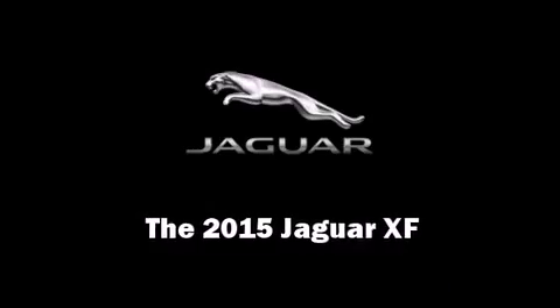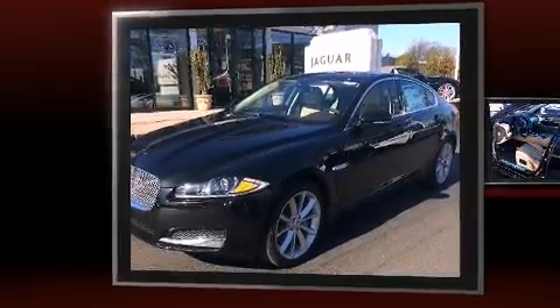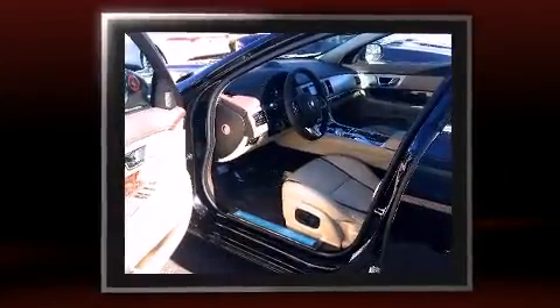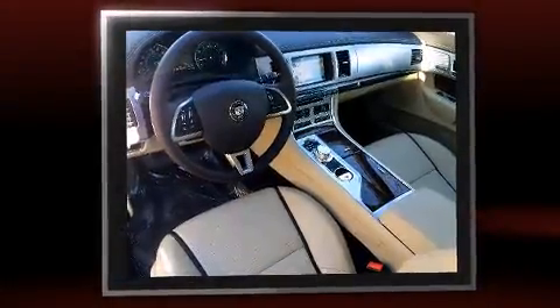The 2015 Jaguar XF. This four-door, five-passenger sedan offers the latest in technological innovation and style. It features all-wheel drive versatility, an automatic transmission, and a three-liter six-cylinder engine.